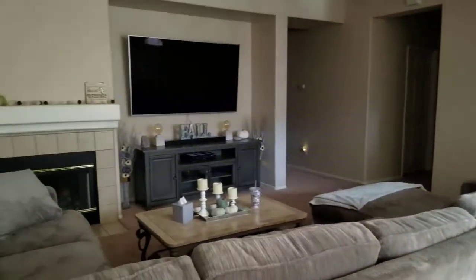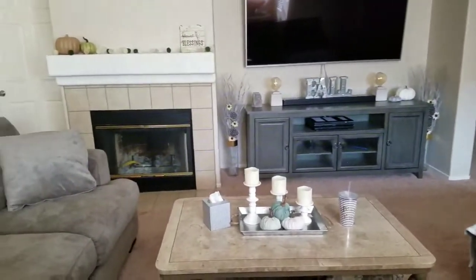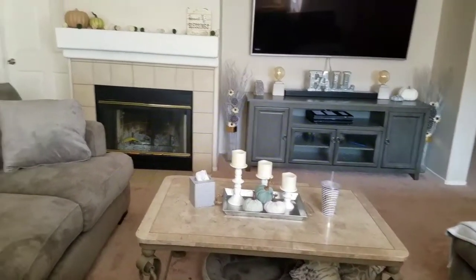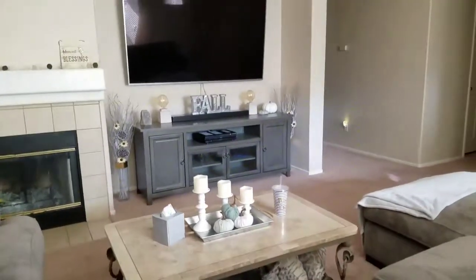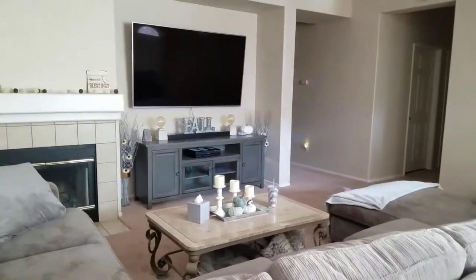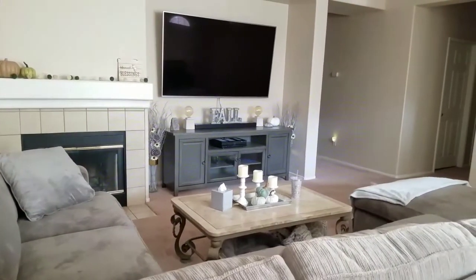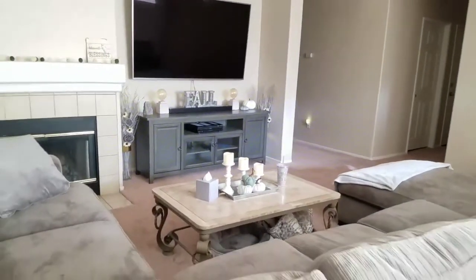That's all my fall decoration! I have bought some Halloween decorations but I'm not going to put them out until October 1st, and then I'll show you guys a Halloween decor haul. Thanks for watching — let me know what kind of videos you want to see in the comments below, and if you aren't subscribed, please subscribe to my channel!